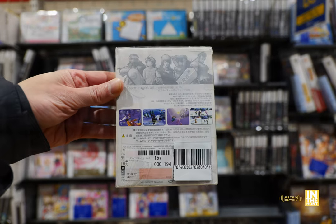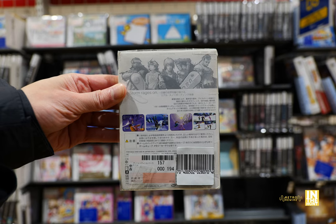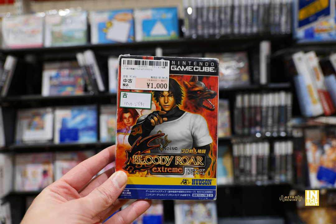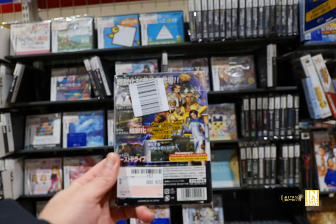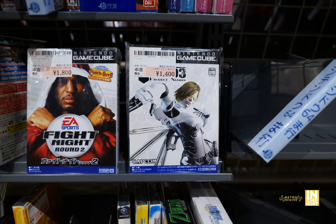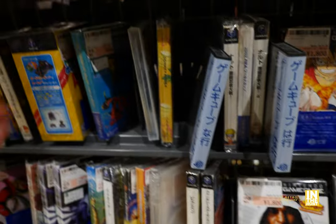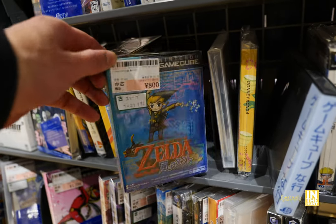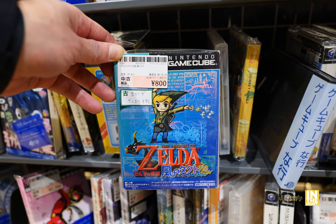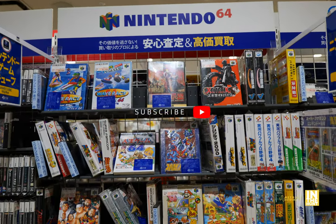And then we have 1080 Silverstorm — I believe that was also released in the States but it's not one I've played. Then we have Bloody Roar Extreme. I definitely want to get a Bloody Roar game and this one's coming in at 1,000 yen — I should have probably picked that up. Then we have a Capcom product, Fight Night Round 2. And then we have The Legend of Zelda: Wind Waker for 800 yen, though the little tag says there's some damage.